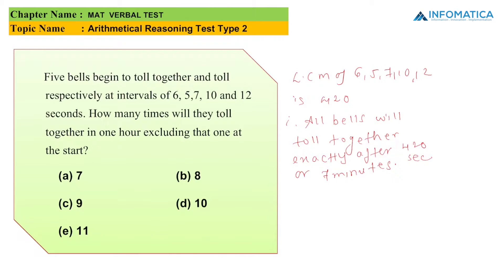They have asked how many times will they toll together in 1 hour, excluding the 1 at the start. We have 7 minutes per interval. Adding the first start, we get 7 minutes plus 1, which gives us 8. So within 1 hour, all the bells will toll together exactly 8 times.